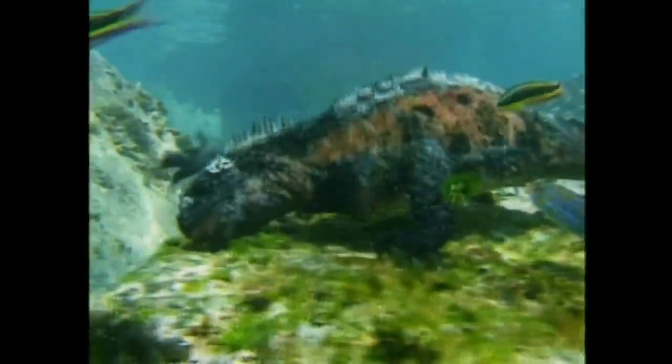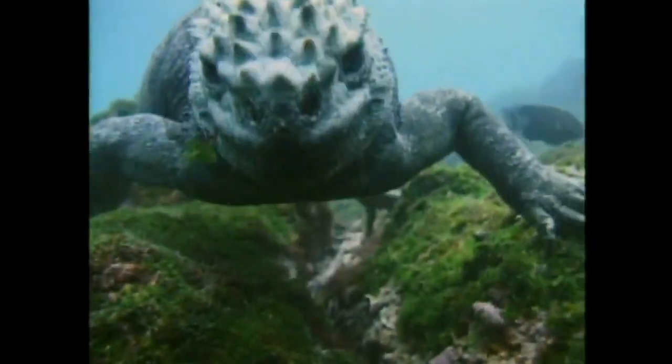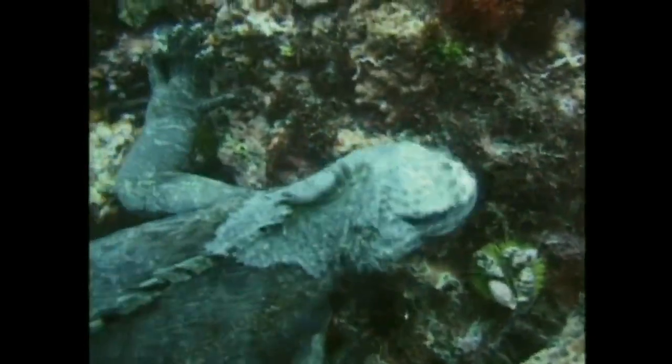Packing in enough to satisfy a hungry lizard takes a while, but the iguana can remain 12 meters down for up to one hour on a single breath. The secret is saving oxygen by slowing down its heartbeat to a quarter of its normal rate.